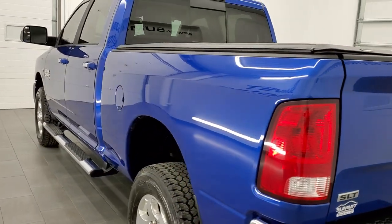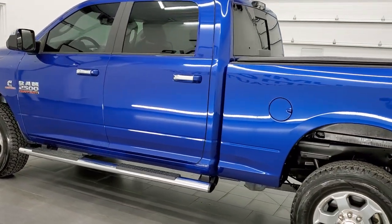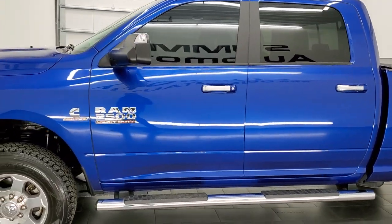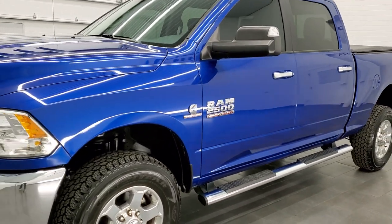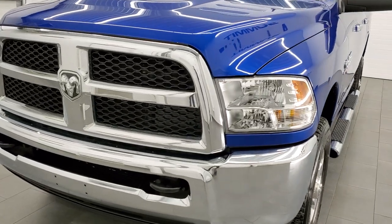This 2018 Ram 2500 has the 6.7 liter Cummins diesel engine. This truck has been fully safety inspected by our service shop per the state of Wisconsin inspection process. It has a fresh oil and filter change, all the fluids have been checked and topped off, and this truck is 100% ready to go.